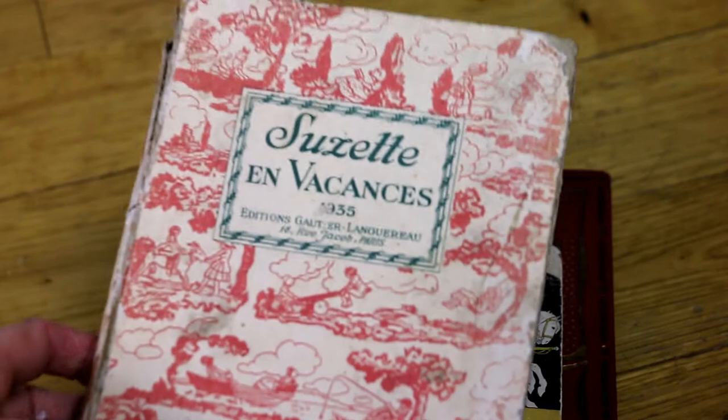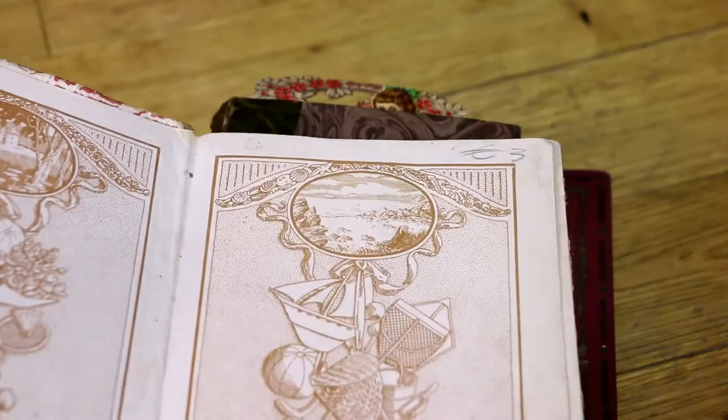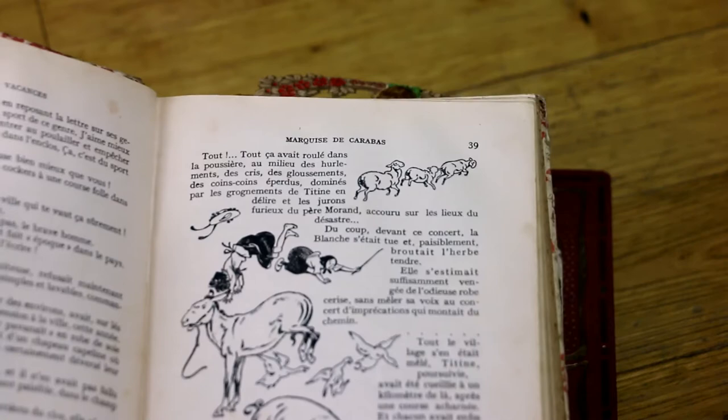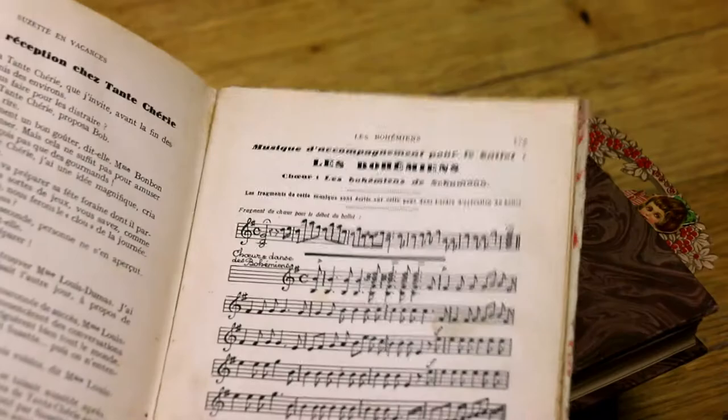I found this one which I thought was quite fun — it's a sort of book for little girls, a holiday book with a lot of stories, games, and all sorts of things. It's from the 1930s and it's really quite adorable. There was a lot of games, little needlework to do, music — super fun. I'm really happy about this one and I'm going to read a few of these things.